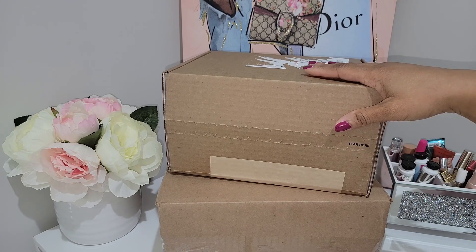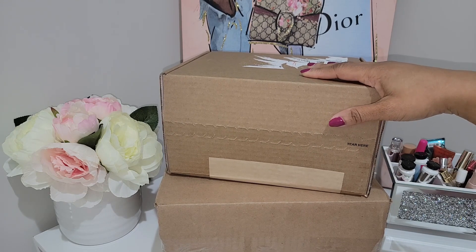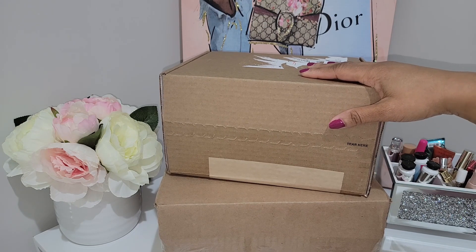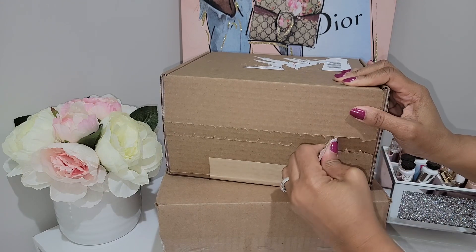Today I am coming to you with two unboxings. Both items are by the brand Longchamp, and the whole reason I picked these up is because I was on the phone with DJ King and we were scrolling and came across this color that Longchamp recently came out with.